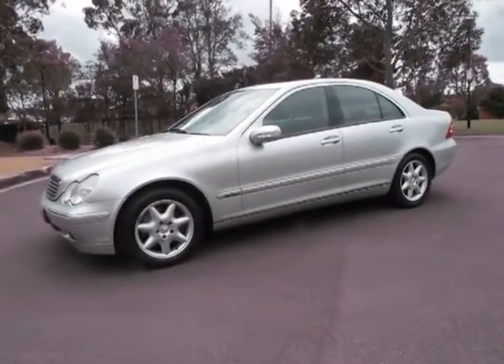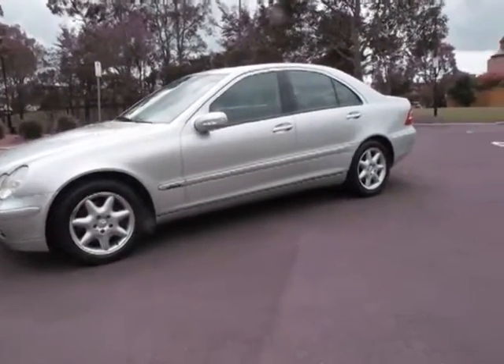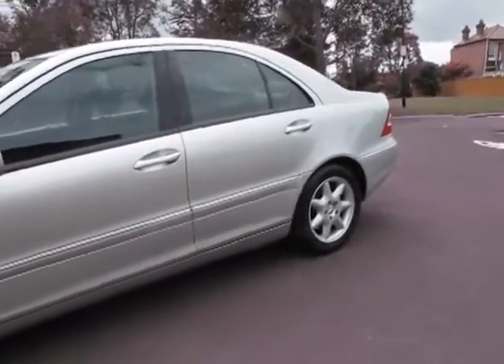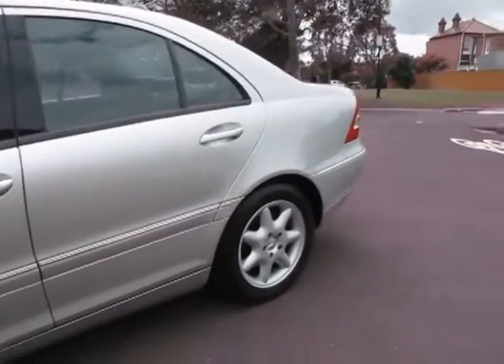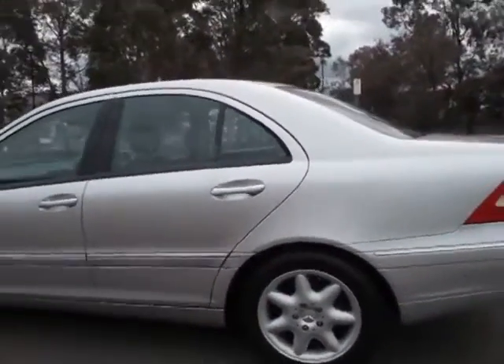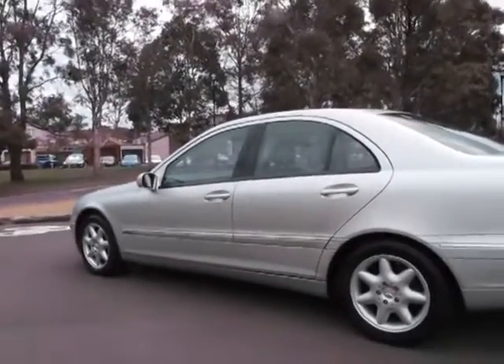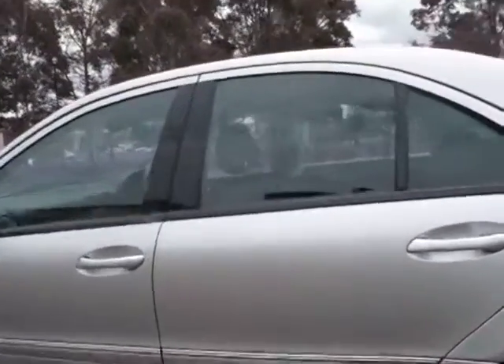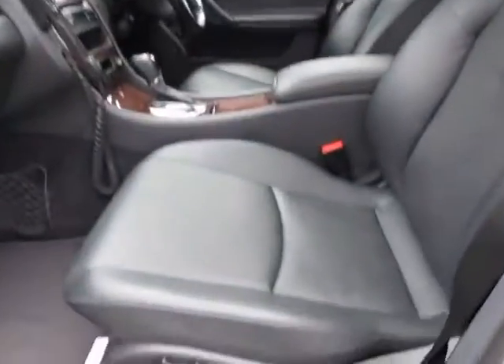Hi, and welcome to the Old Timer Centre. My name is Philip Tarrant, and today I have for you a 2000 model C-Class Mercedes-Benz. However, this is a 320 Elegance, so it's got the big 3.2 litre V6. It's silver with black interior, which is very nice. It's got the part-electric seats.